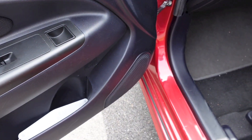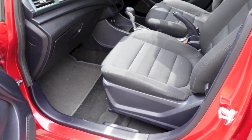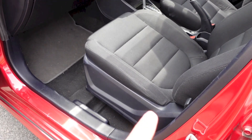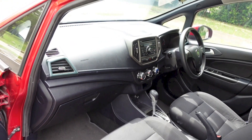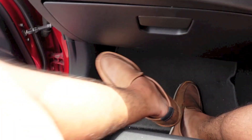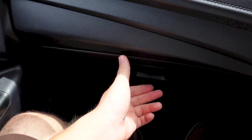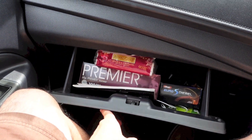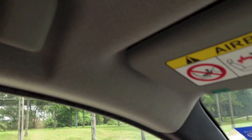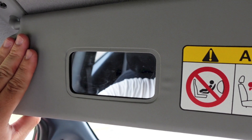On the front passenger door you have a window control, speaker, bottle holder, and storage. The front passenger seat also gets full manual adjustments with the same set of adjustments as on the driver's side, though this side loses out on the height adjustment. There is a nicely sized glove box and a grip handle for the front passenger, and the front passenger's sun visor also gets a vanity mirror.